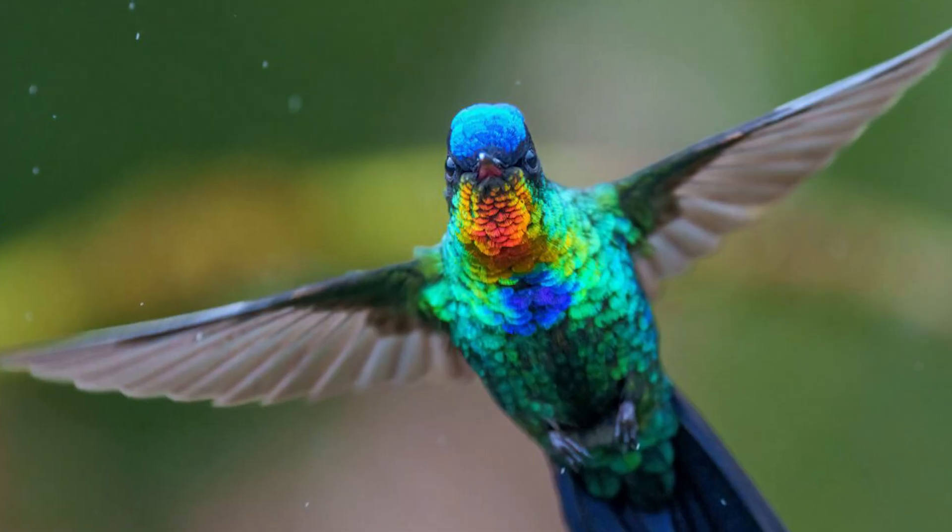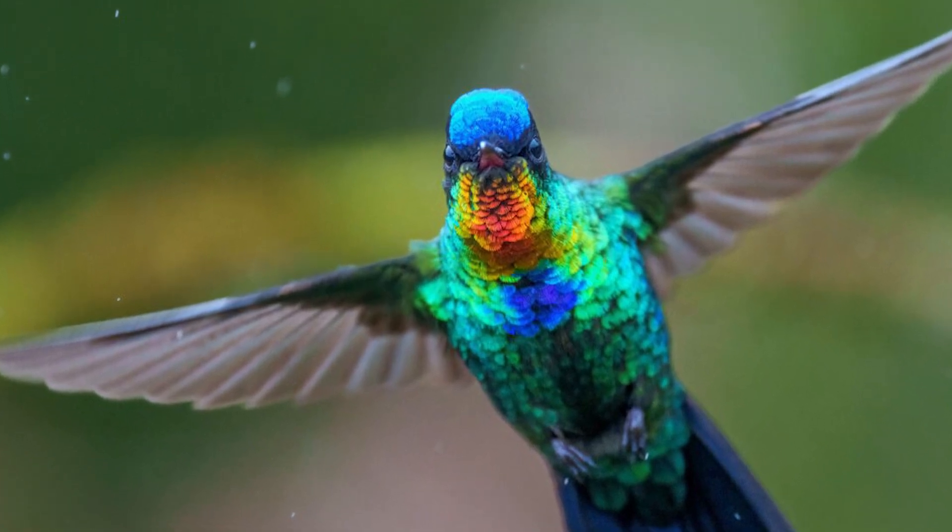Caihong, heralding from the late Jurassic, also from China, looked like the most stylish oil spill ever. The closest modern-day comparisons to its feathers are iridescent hummingbirds.